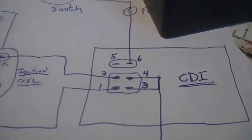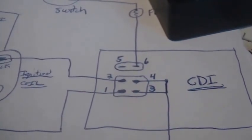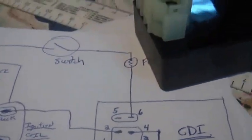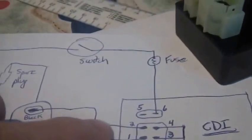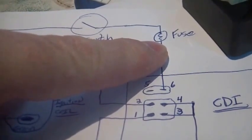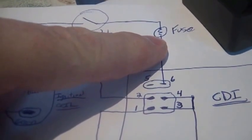You can see — one, two, three, four, five, six connections. I don't have a fuse in it like I should. I guess I'm using my meter right there as a fuse.